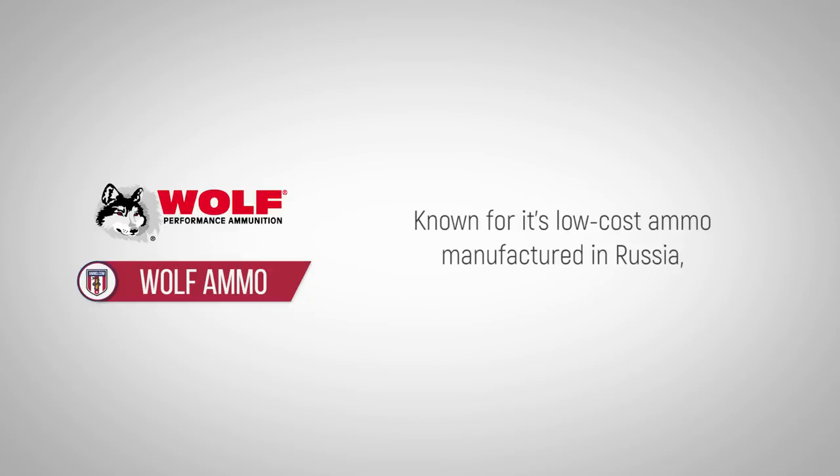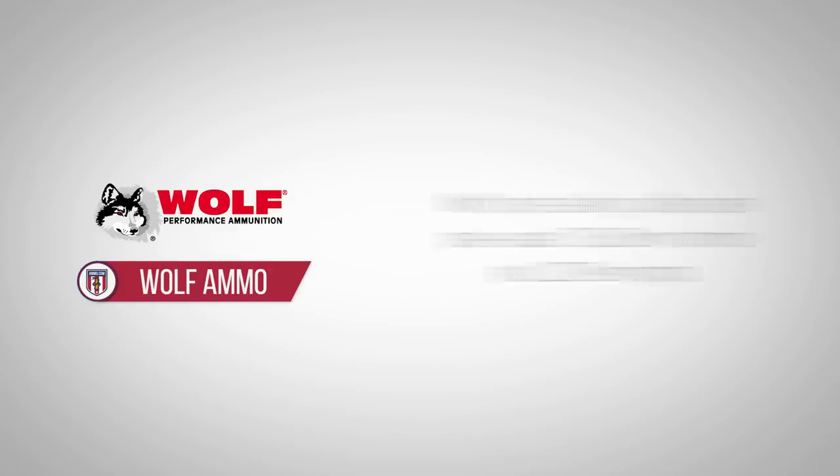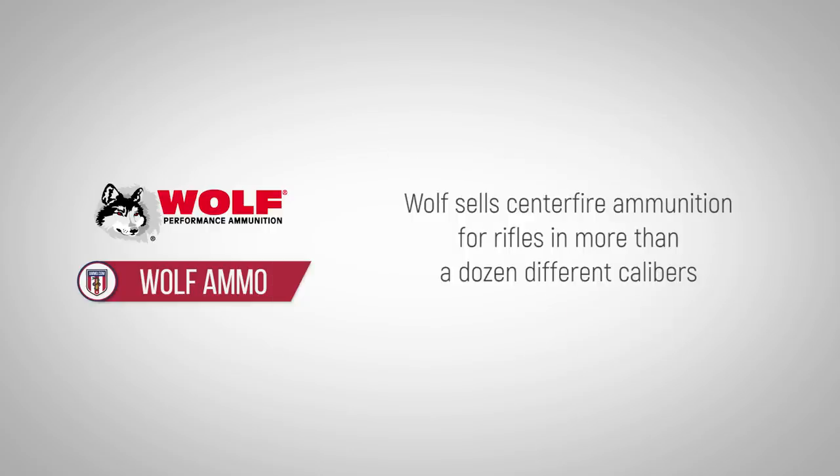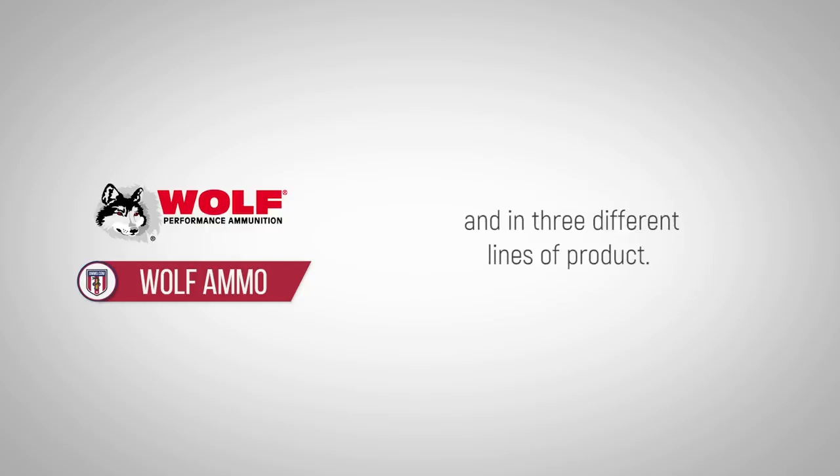Known for its low-cost ammo manufactured in Russia, Wolf's best-selling calibers are steel-cased 7.62x39mm ammo and .223 Remington. Wolf sells centerfire ammunition for rifles in more than a dozen different calibers and in three different lines of product.